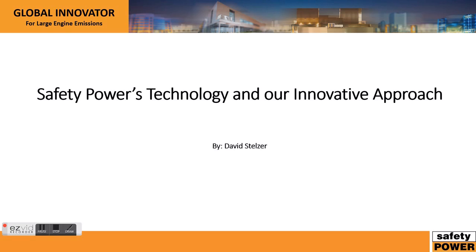Hello and welcome to Safety Power's video on our technology and our innovative approach to emission control devices. My name is David Stelzer and I'm our senior sales and marketing engineer.